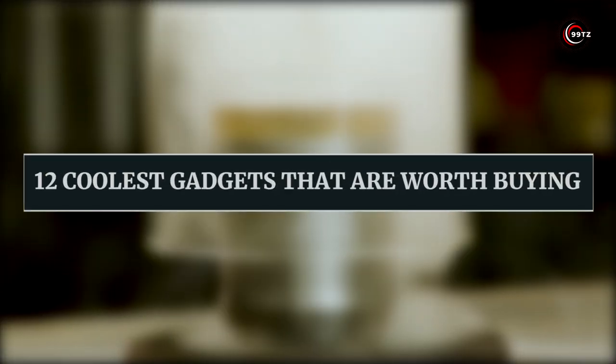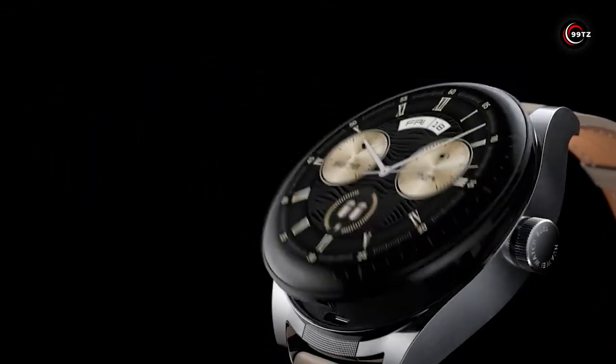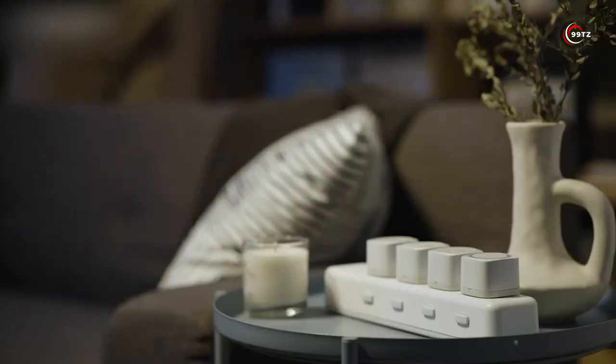Get ready to discover the 12 coolest gadgets that are worth buying. From new gadgets on Amazon to amazing and unique tech, these are the must-have items of 2023. Stay tuned for the latest in cool gadgets and get ready to be amazed!